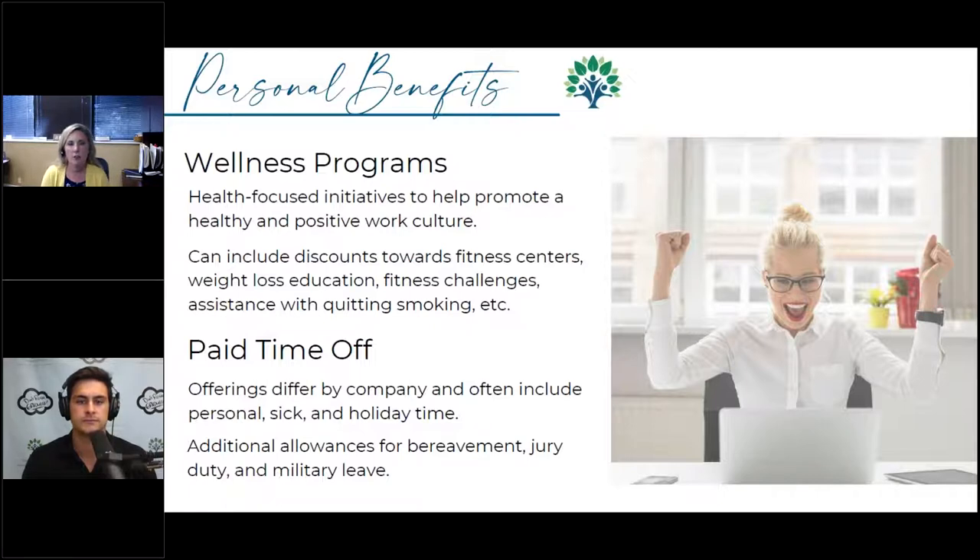You definitely want to take advantage of wellness programs. Paid time off has become a bigger topic of conversation since COVID showed up about 18 months ago. More and more companies, including ours, went to unlimited paid time off — we call it responsible time off — so the employer stops tracking everyone's time off, really treating everyone as an adult and being responsible for their scheduling while still getting their work done.